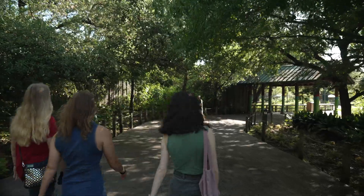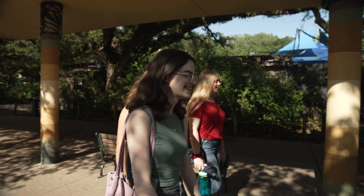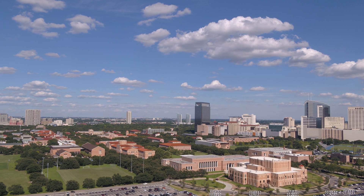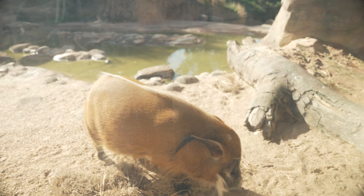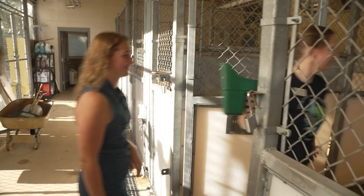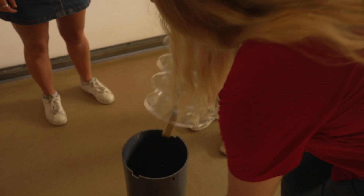We're an NG120 team, which is a class that's typically the first chance that freshmen have to do a design project at Rice. We ended up partnering with the Houston Zoo to develop this activity feeder for their Red River Hogs. Today is the first day we're actually bringing the device to the zoo and getting to see it in use with the animals.